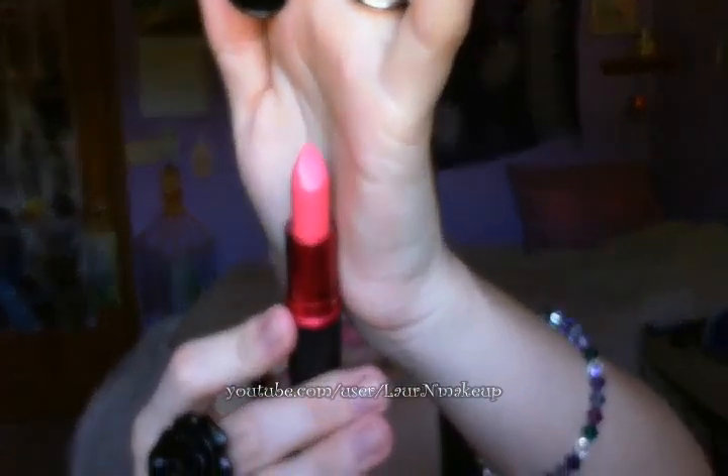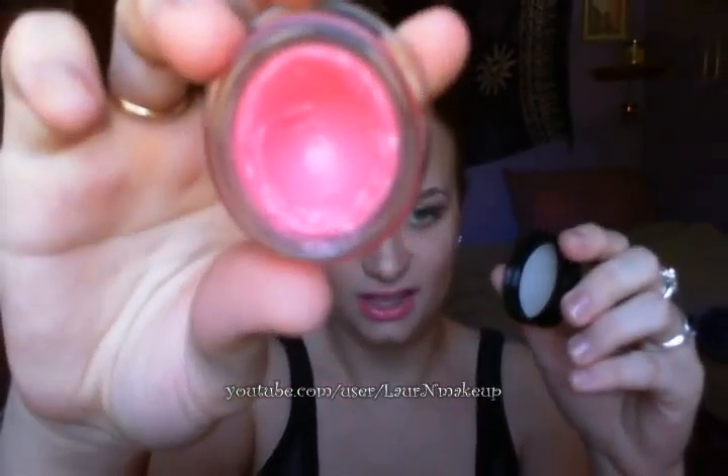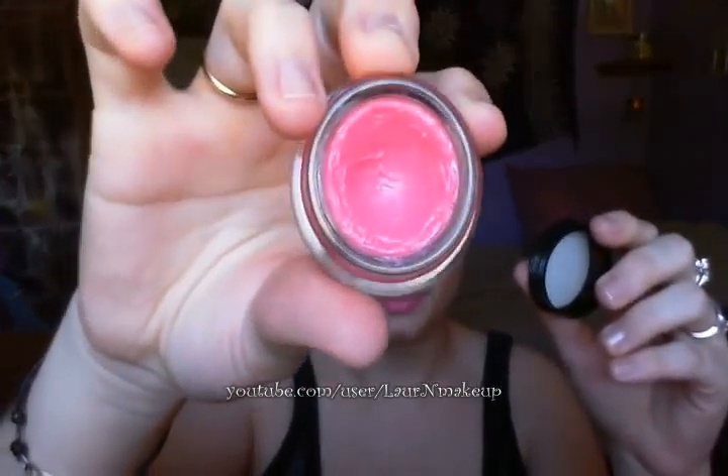Hey everyone, so today I'm going to do a review on the MAC Viva Glam Nicki Minaj Lipstick. It's a very bright pink. I have it on my lips right now and over it is just the L'Oreal Hip Jelly Bomb in Plush. It's basically clear with just a little bit of a light pink tone, so this is pretty true to how it will look.